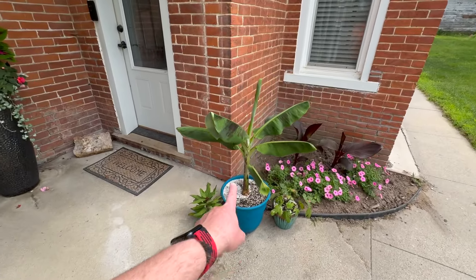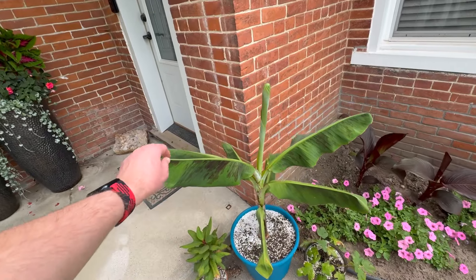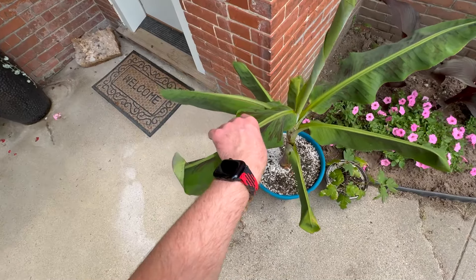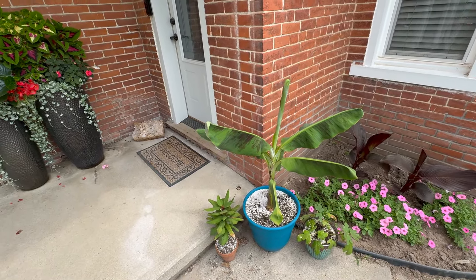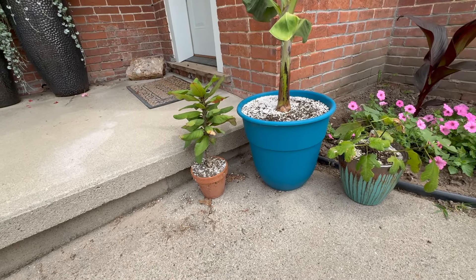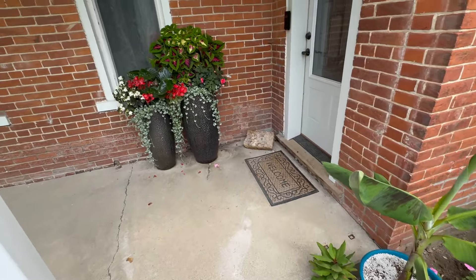We have my banana plant. I just gave it a new pot. It's currently about 90 degrees, so something interesting with bananas is that their leaves kind of fold shut like that when it gets really hot to conserve water. So we have my little fig tree, and then we have the crown of thorns, and everybody just got new homes, so hopefully they're happy there.